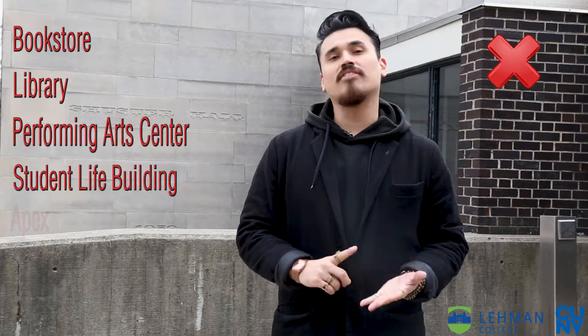However, you cannot access the Bookstore, you cannot access the Library, the Performing Arts Center, the Student Life Building, and the Apex. So I'm ready when you are. Let's take this tour.